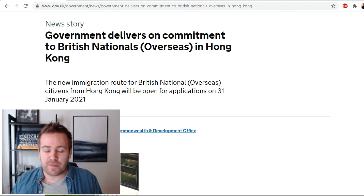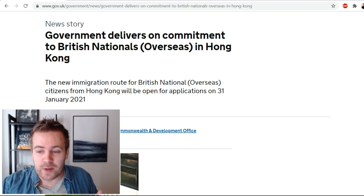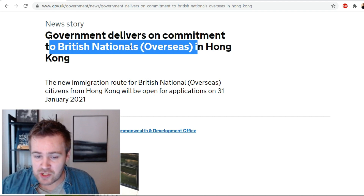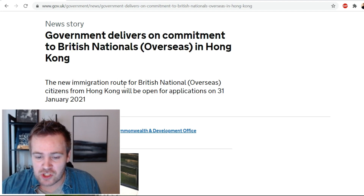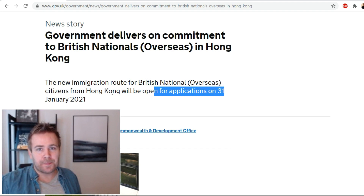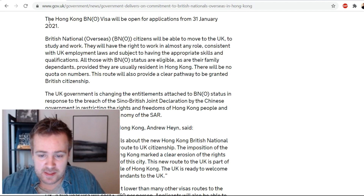Let's start by reading this article and then go into the actual rules and costs. The article says the government delivers on commitment to British nationals overseas in Hong Kong. The new immigration route for British nationals overseas citizens from Hong Kong will be open for application on the 31st of January 2021. So we now have a set date.